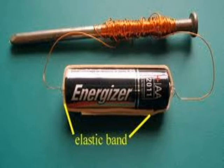Now, we are going to talk about what an electromagnet is. An electromagnet is a material that becomes a magnet when current is passed through it.